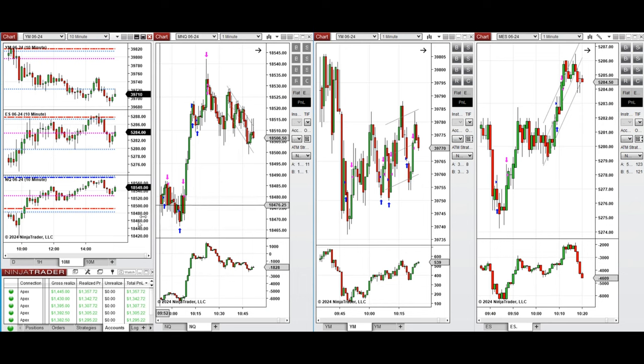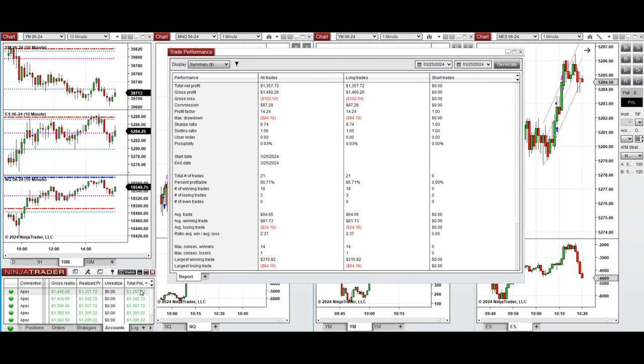All these signals were copied by copy trader to multiple Apex Trader funding accounts. You can see the performance on one of these accounts, which was positive, showing a profit factor of 14, with an 85% win rate from the long positions taken, and an average win-to-loss ratio of 2.37. The largest winning trade was $310, and the largest losing trade was $84.